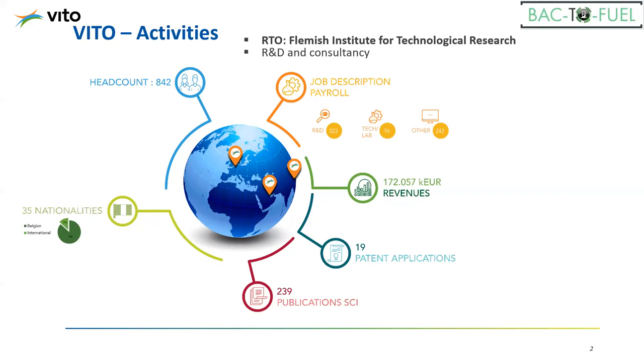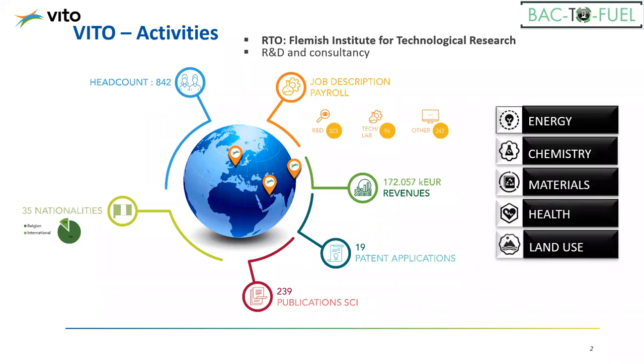VITO is an RTO — a technological research institute involved mainly in R&D and consultancy. We have more than 950 people including PhDs and postdocs, and more than 35 nationalities. The main work is on technology and R&D — a lot of patents are filed and scientific publications are made. Much work is also done in combination with or for companies under contract research. In terms of research areas, the institute is divided into five main themes: sustainable energy, sustainable chemistry, sustainable materials, sustainable health, and sustainable land use. The topic of CCU — carbon dioxide capture and utilization — is spread over three different units.